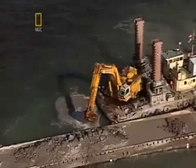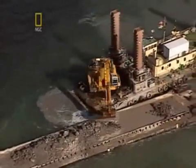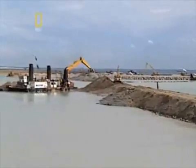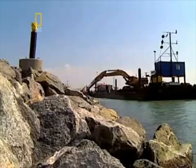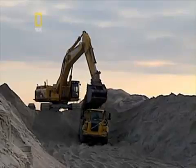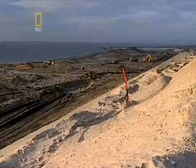Then the perimeter had to be filled — an enormous task requiring millions of cubic meters of material. Denmark and Sweden sourced that material from the bottom of the sea.